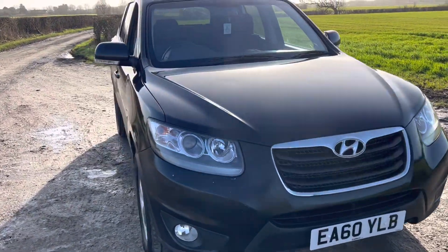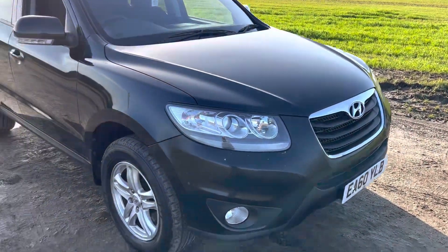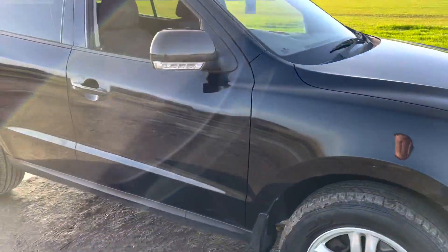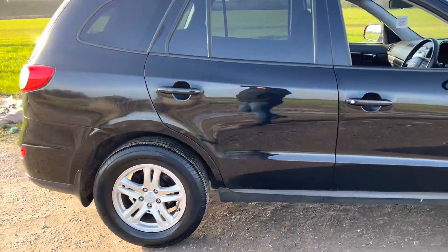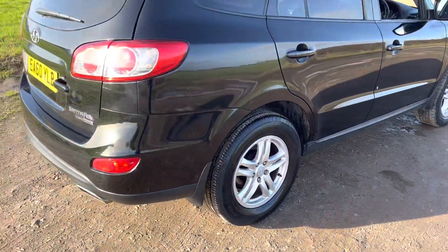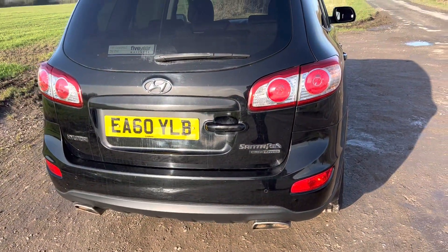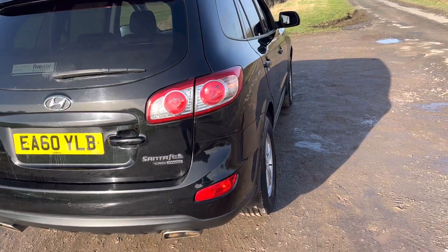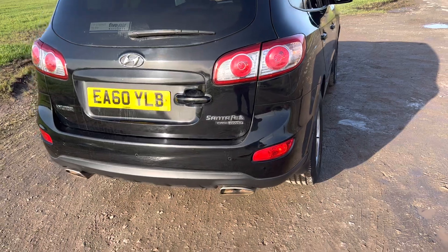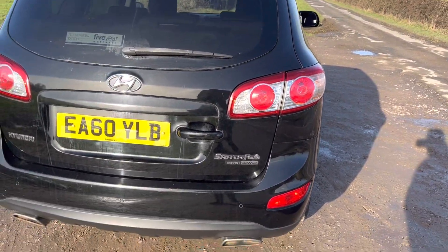Just going to go around the car and show you the overall condition. There's just a couple of marks of wear and tear on the bodywork, but it's in great overall condition. It's got these very nice five twin-spoke alloy wheels. It's the CRDi engine, so it's a 2.2 litre diesel which is very powerful, and with the four-wheel drive system it's just a great overall family car or a good working car as well.